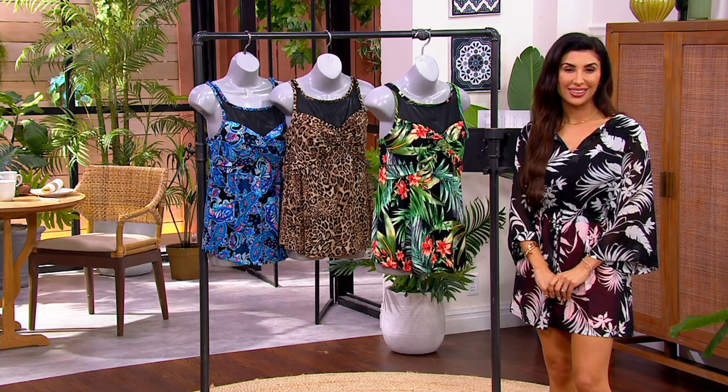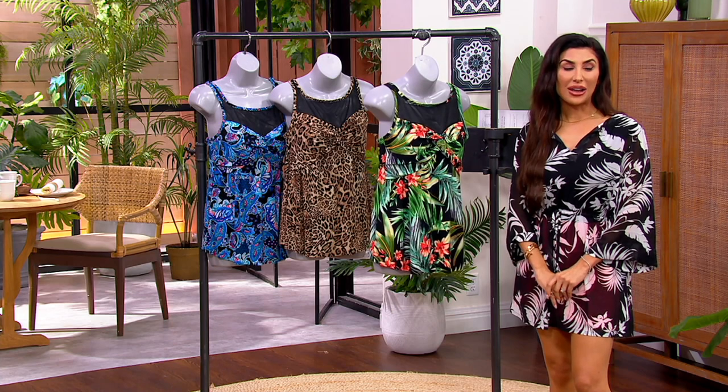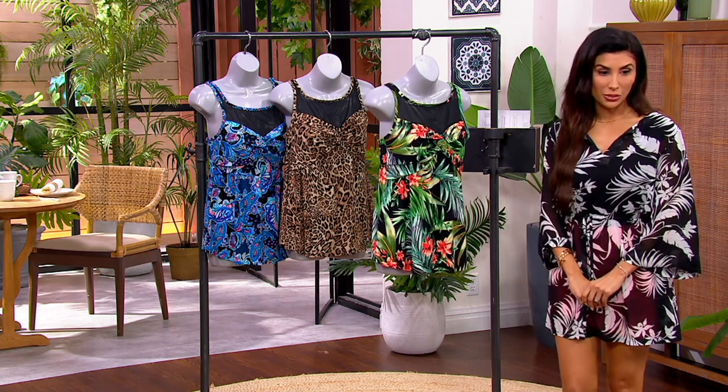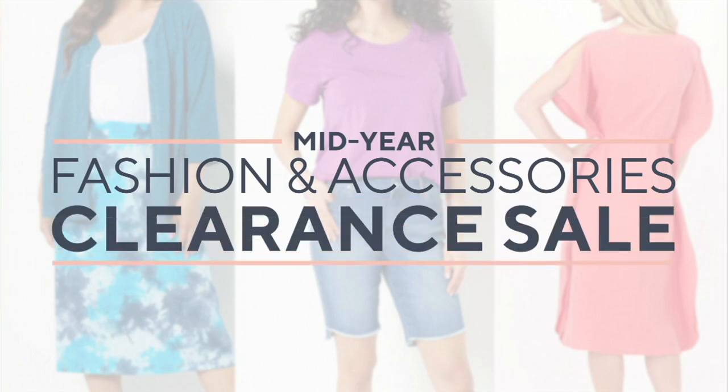Carrie, we appreciate you being here — thank you for bringing us such an amazing swimsuit at a great price. Thank you, Courtney, have a great evening! And now I want to let you know about something from Denim and Company — a cover-up dress that is available. I would just call this a dress.